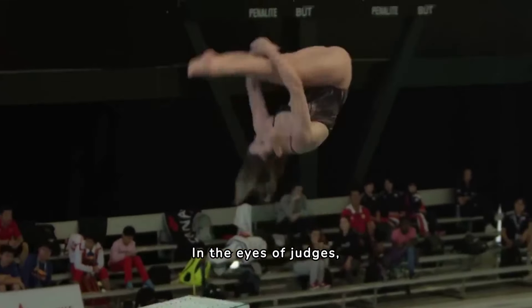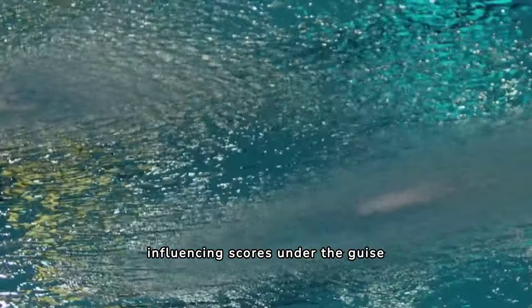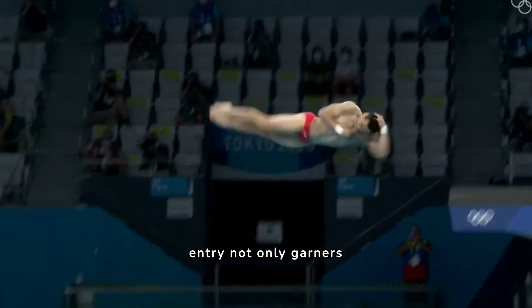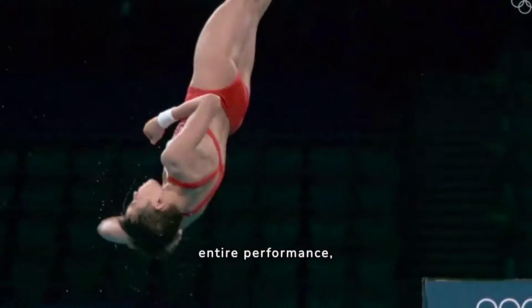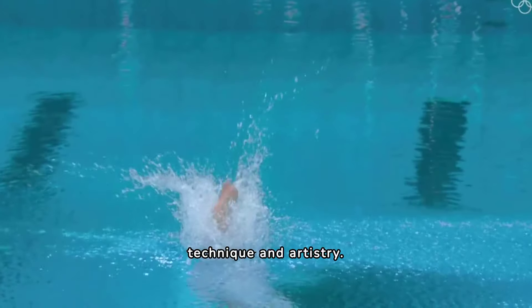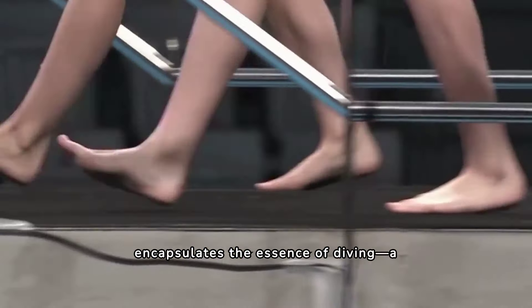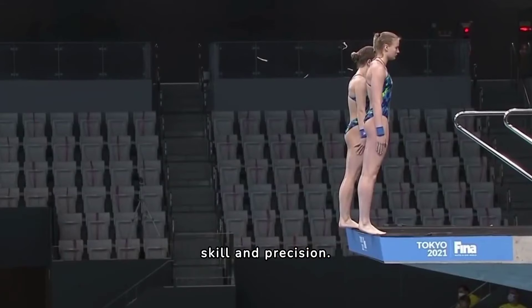In the eyes of judges, the splash serves as a silent arbiter, influencing scores under the guise of overall impression. A flawless entry not only garners admiration but elevates the entire performance, embodying the essence of diving — a harmonious blend of technique and artistry. In essence, the quest for the perfect splash encapsulates the essence of diving, a punctuation mark concluding a symphony of skill and precision.